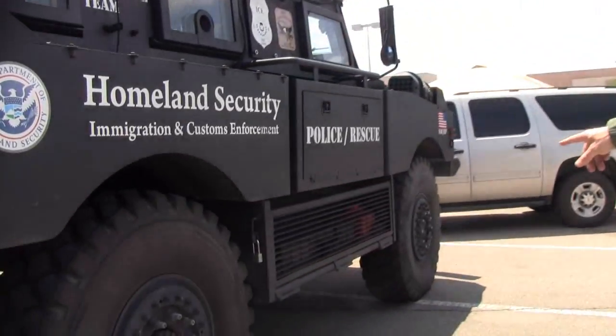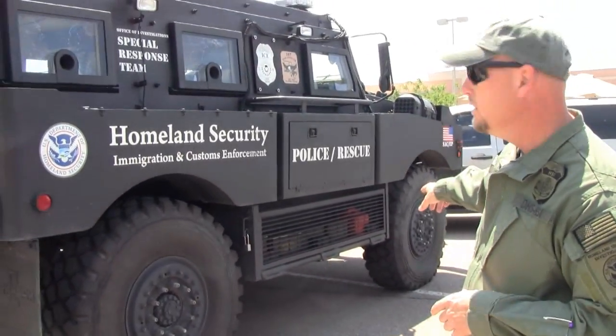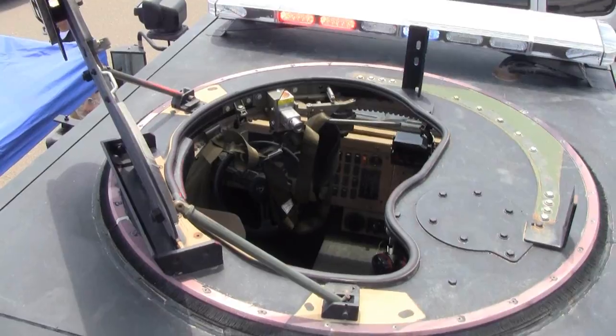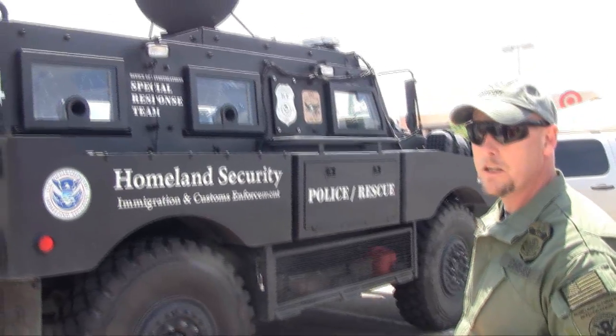We have a skid on this side as well. We can put four or five operators on here with a shield, and they deploy off this side. The team commander — that's myself — I'll stand in the AMRAP and provide overwatch for the team while they're making entry into the house.